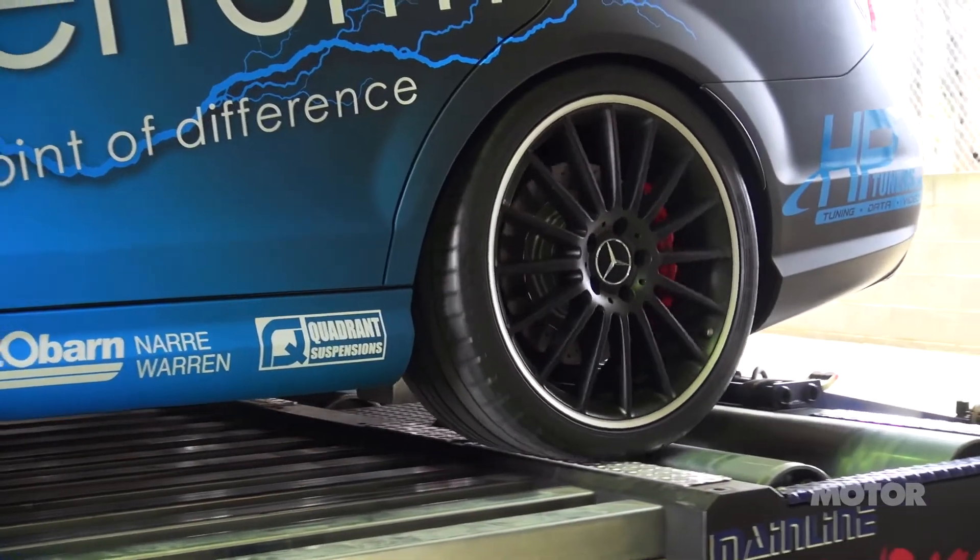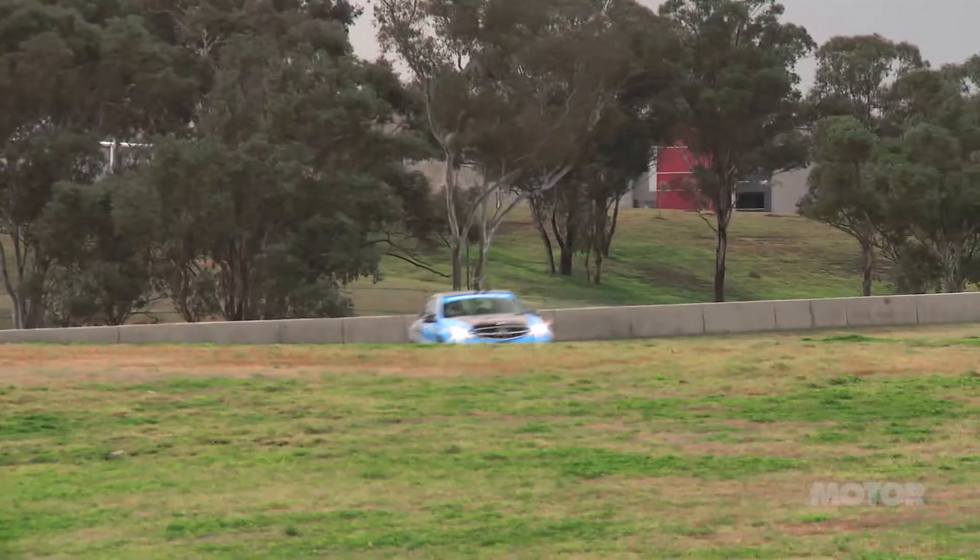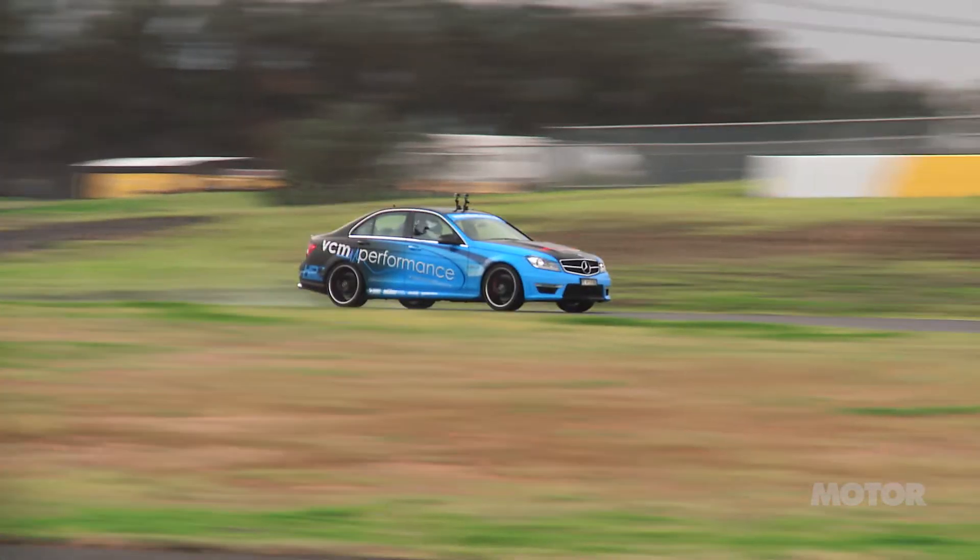VCM Performance came to the Hot Tuner Challenge a few years ago with a couple of VE Commodores. Bringing a C63, we changed the platform — it's probably never been done before: a supercharged luxury vehicle at a hoon event.